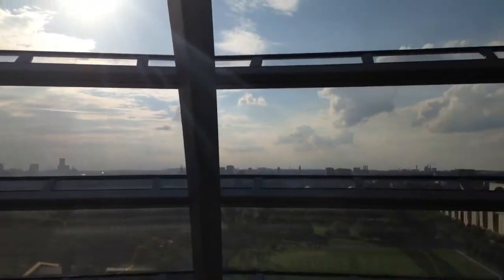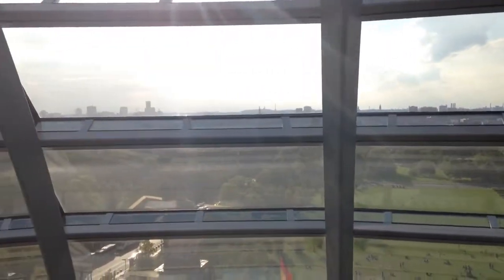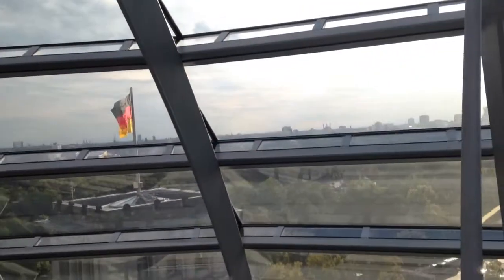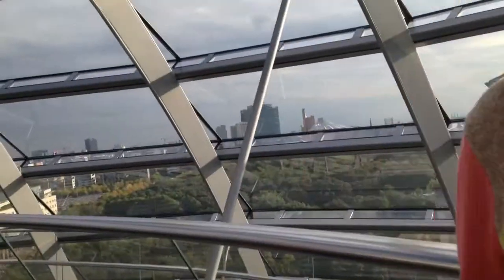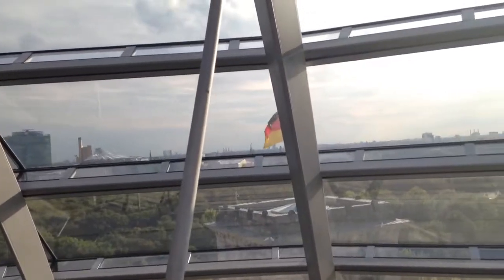And that was the tour of Berlin from the Reichstag building dome. German flag.